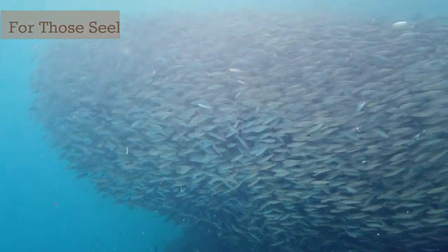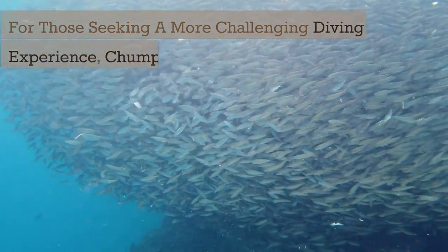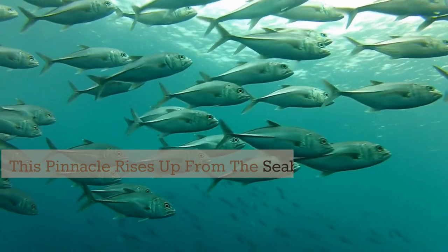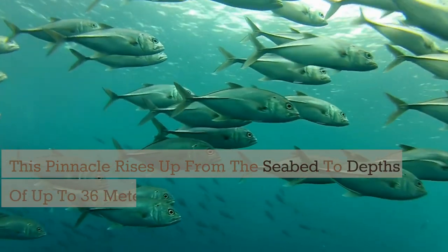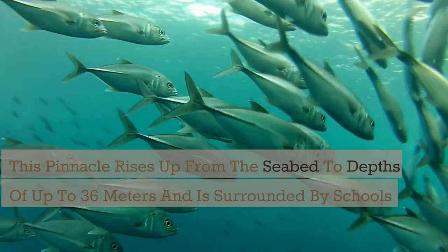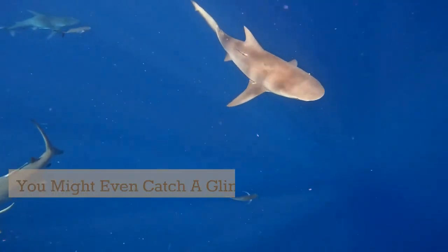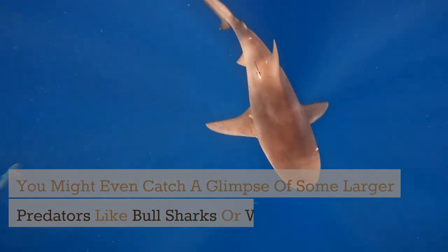For those seeking a more challenging diving experience, Chun Phan Pinnacle is a must-visit. This pinnacle rises up from the seabed to depths of up to 36 meters and is surrounded by schools of trevalli, snappers, and barracudas. You might even catch a glimpse of some larger predators like bull sharks or whale sharks.